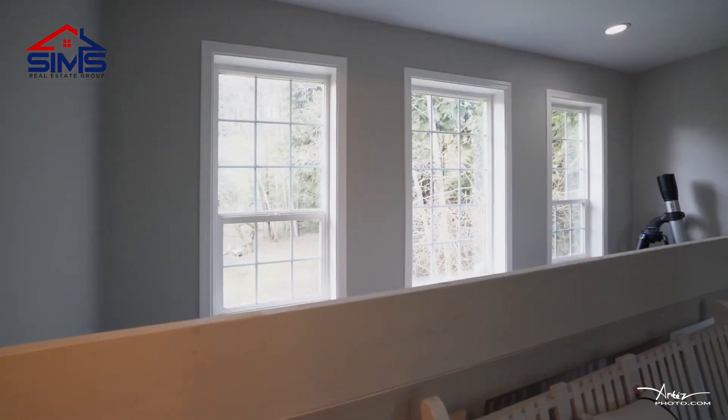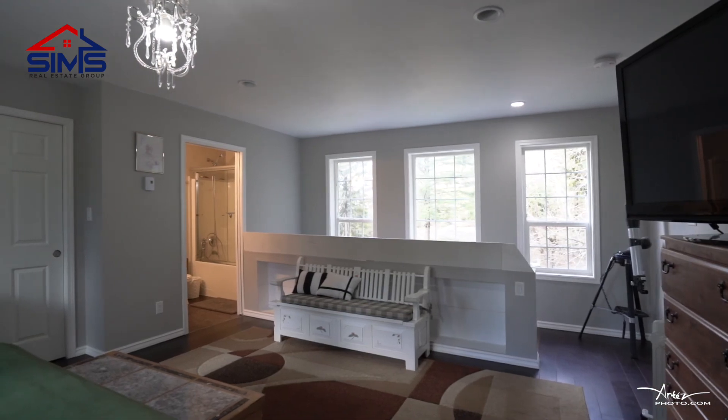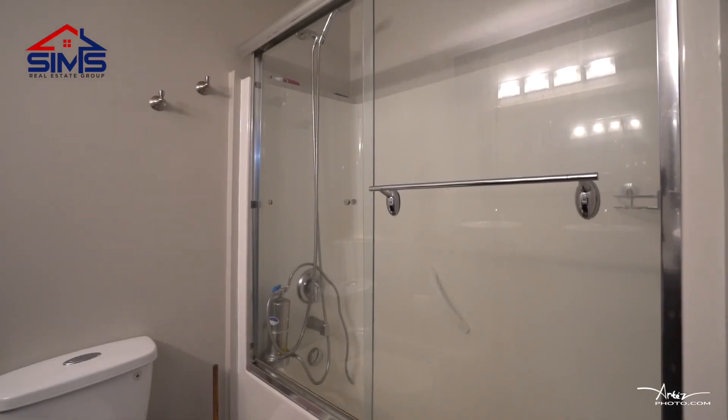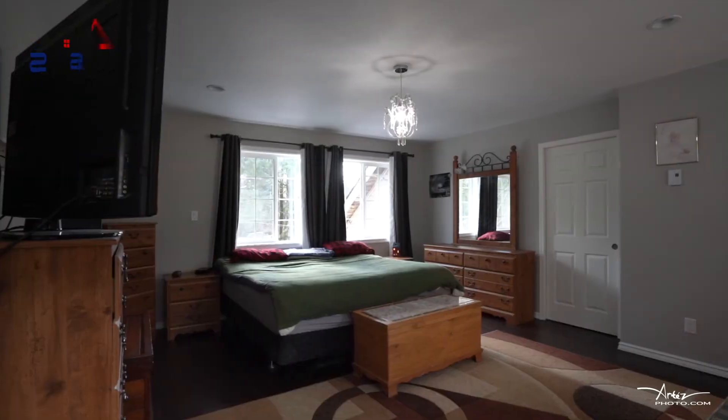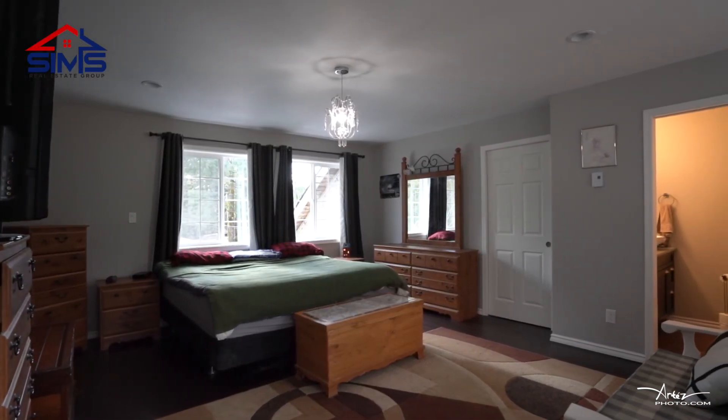As you walk up the stairs, you'll immediately notice a very spacious master bedroom with an en suite bathroom with his and her sinks and a walk-in closet. It's like you're sitting in your own private oasis.